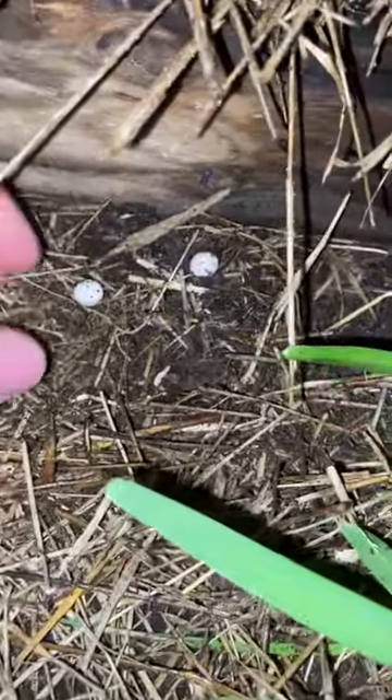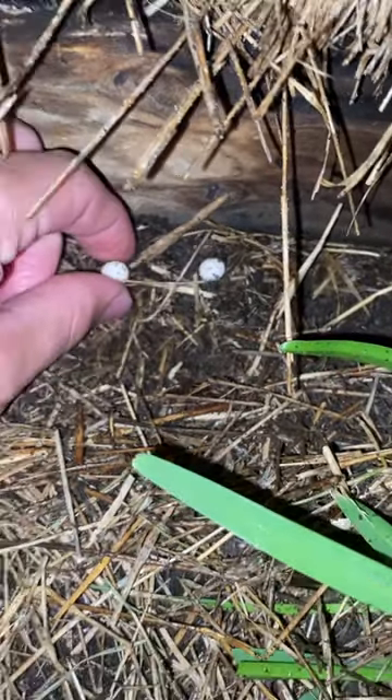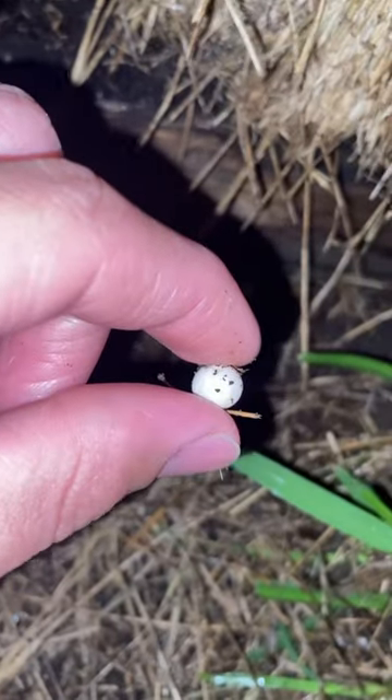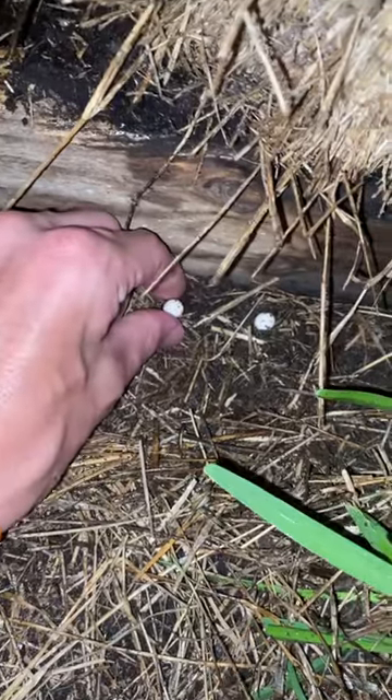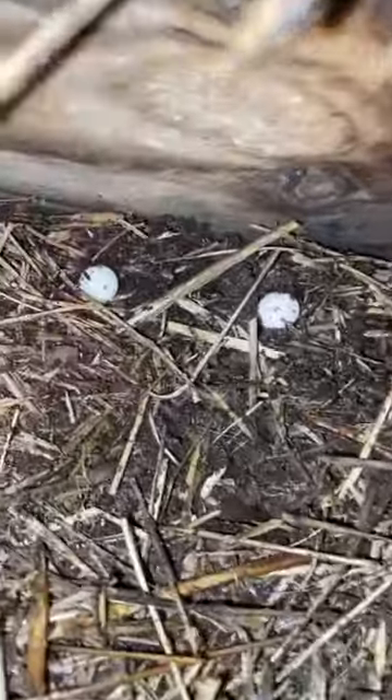Guys, check this out. So I was moving some hay bales around and I found these tiny little eggs. Now if you know what lays these types of eggs, make sure you comment down below. I think they're super cool. I'm gonna leave them right here and see if they hatch.